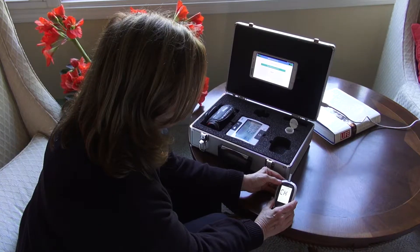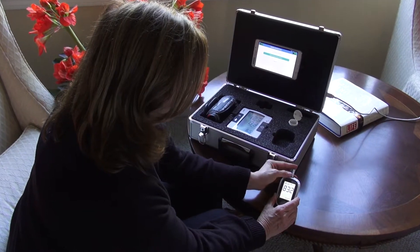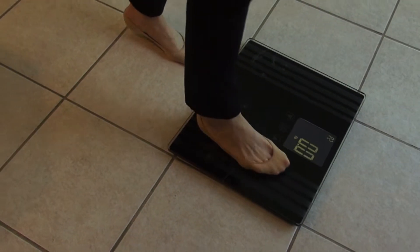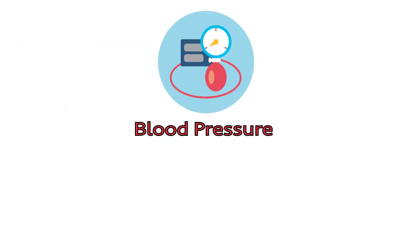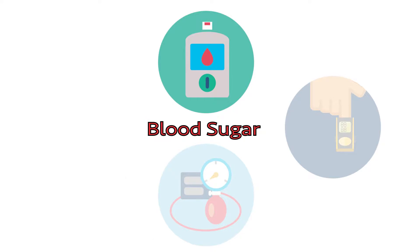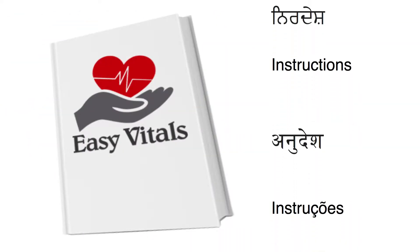EZ Vitals engages commonly used medical devices to gather important vital sign information such as blood pressure, blood oxygen saturation, blood sugar, and weight. The instructions are simple and available in multiple languages.